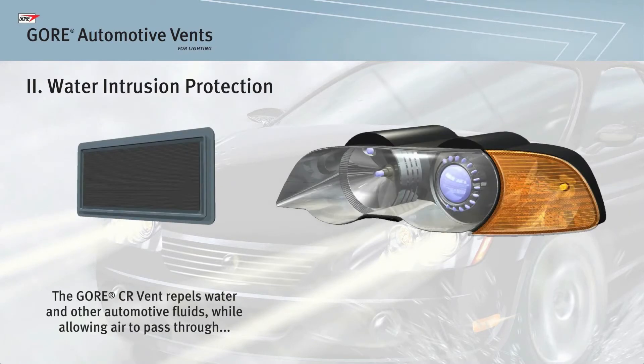The Gore CR vent prevents water intrusion due to the unique water and oil repelling properties of the Gore ePTFE membrane, which allows water to roll off the membrane surface while still allowing the vent to function for the life of the vehicle.